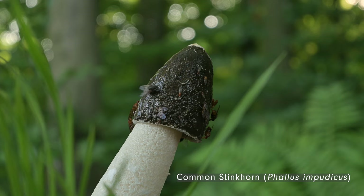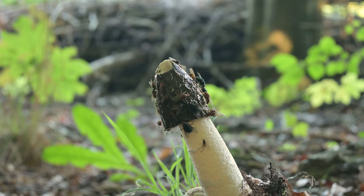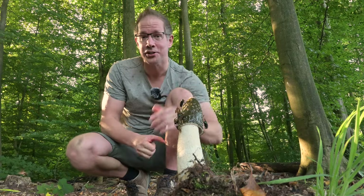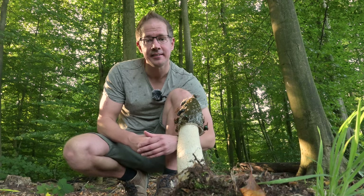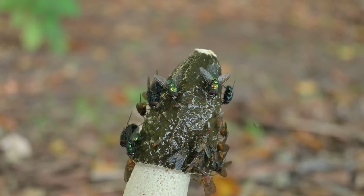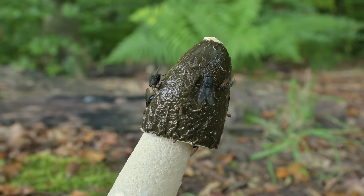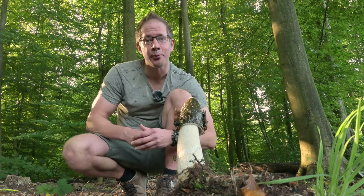There it is - the common stinkhorn, also known as Phallus impudicus. In the last couple of days we've had a lot of rain and heat, and that combination of humidity and heat makes these stinkhorns emerge very quickly from their devil's eggs or witch's eggs. Here you can see a cluster of these stinkhorns. This one emerged last night, and you can see it is covered in carrion flies attracted by the smell. This olive green spore mass on the cap is full of spores, which are eaten by the flies that carry them in their digestive systems and spread them all over the world.